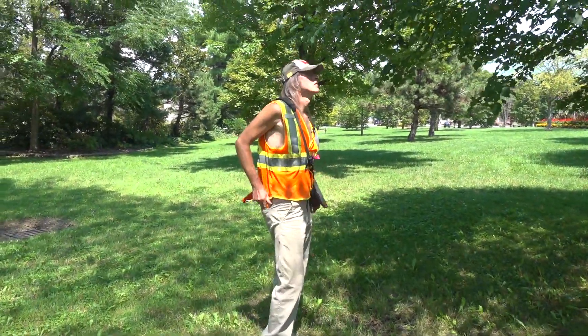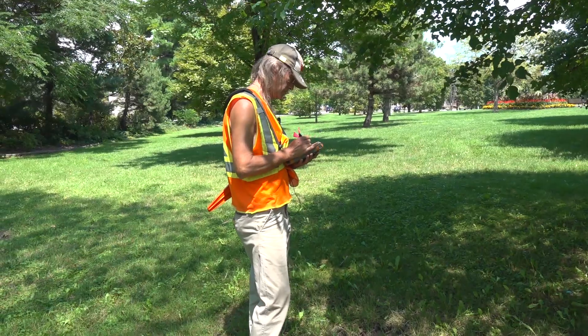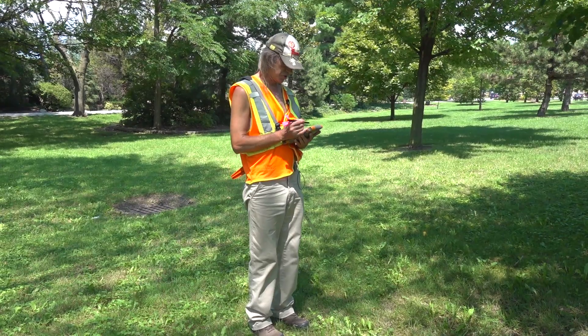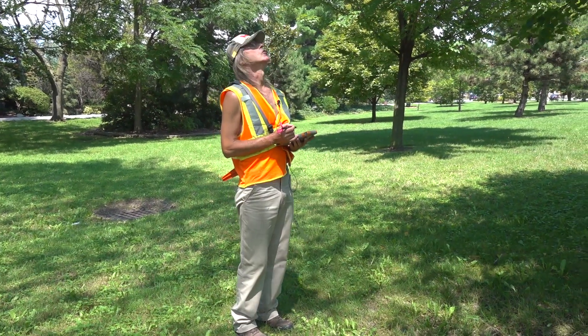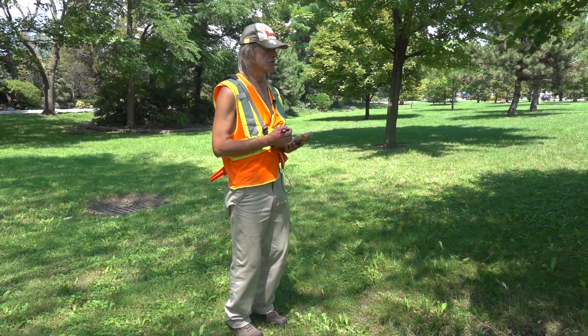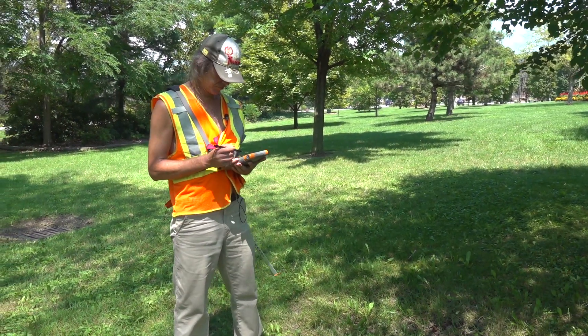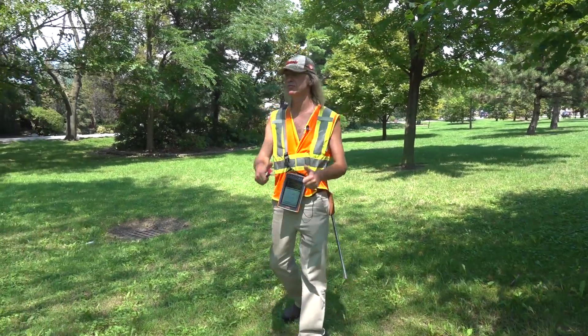We're really excited to get this information into our database because we will know how much tree planting opportunity we have here in our parks. Structure's good, vigor's good, low risk, no broken branches — two thumbs up.